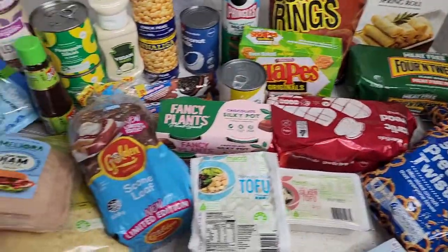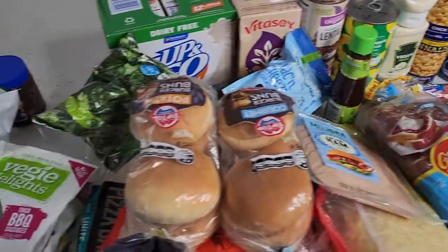The idea is that the majority of these items will get us through the month, and then we do some top-up shops at about $80 each week for any items we're running low on or any fresh produce we require. I am so keen to get into this massive haul — so many new items in there. It is absolutely unreal what is coming out that is vegan friendly in Australia in 2022. Let's get into this haul straight away!